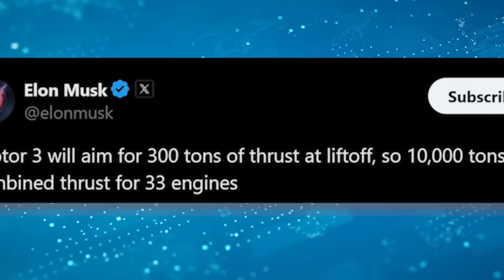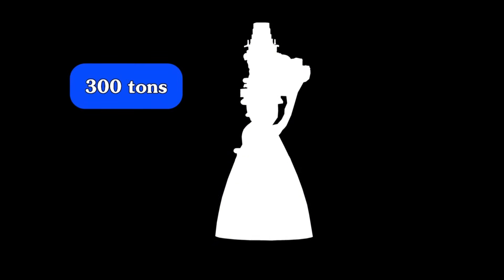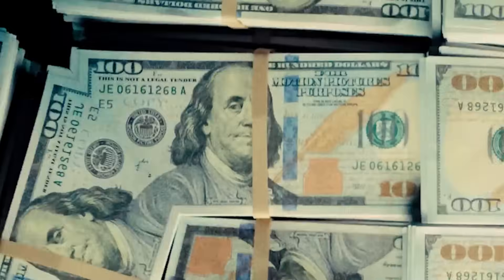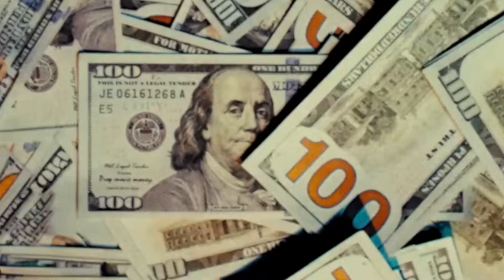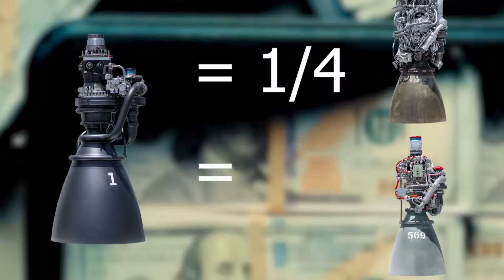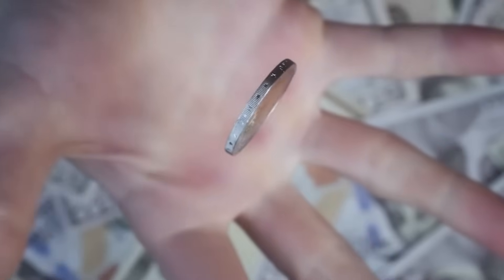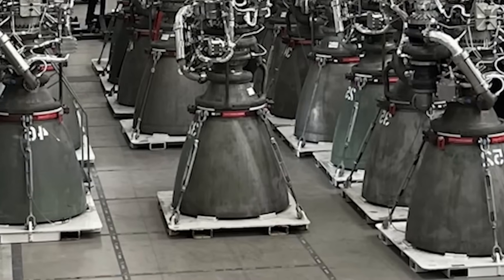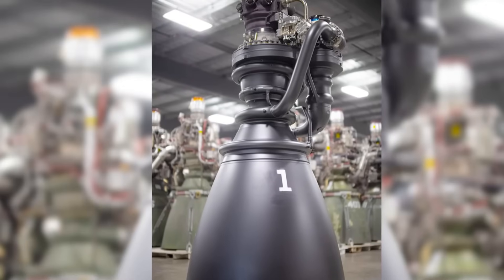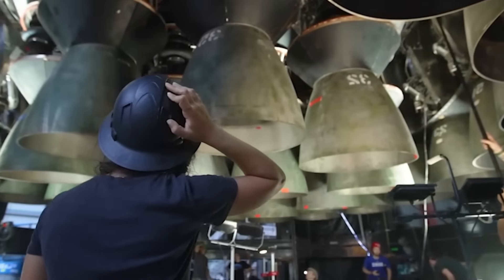Now let's talk about power. Musk summarized it perfectly: Raptor 3 has almost twice the thrust and much higher reliability than Raptor 1, despite costing about four times less. The improvement in reliability is evident visually, but the increase in thrust is equally impressive. Raptor 3 generates 280 tons of thrust at sea level and 306 tons in vacuum. That's nearly double Raptor 1's 185 tons and significantly stronger than Raptor 2, which produced 230 tons at sea level and 258 tons in vacuum.